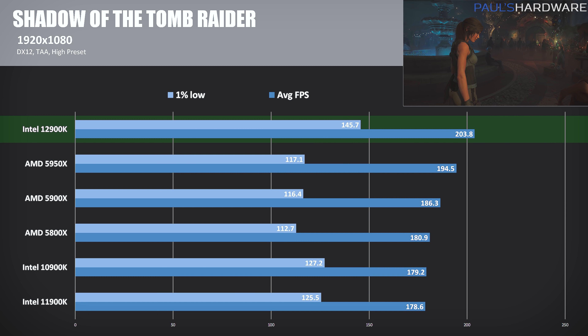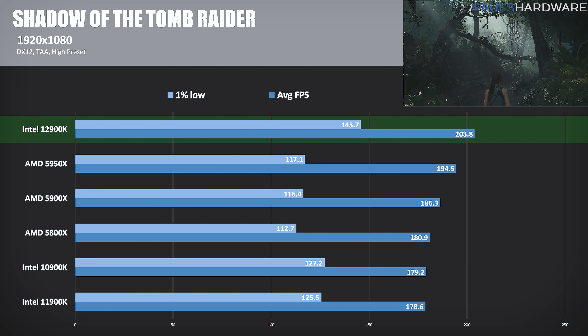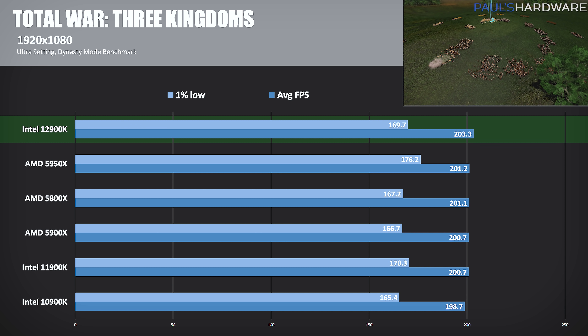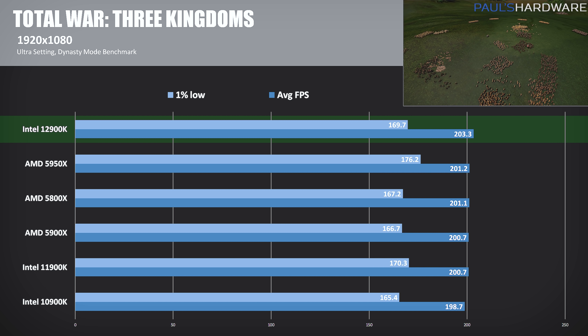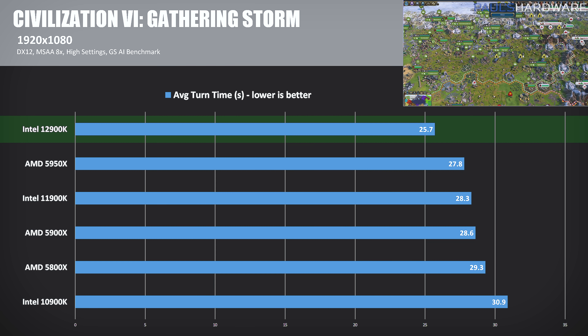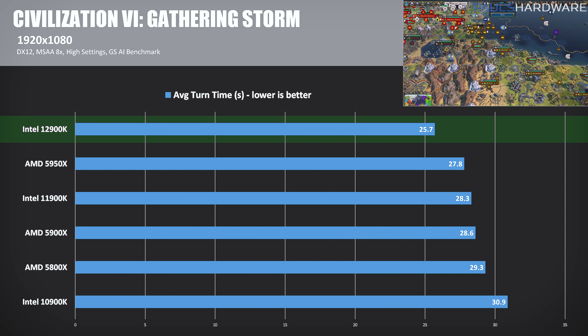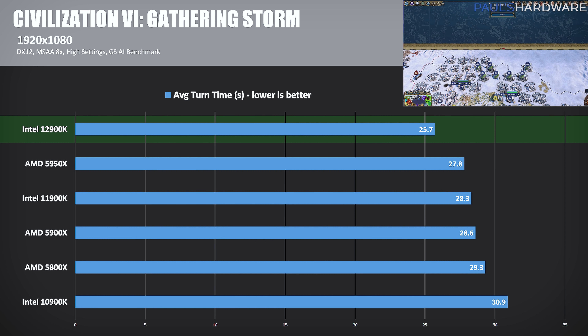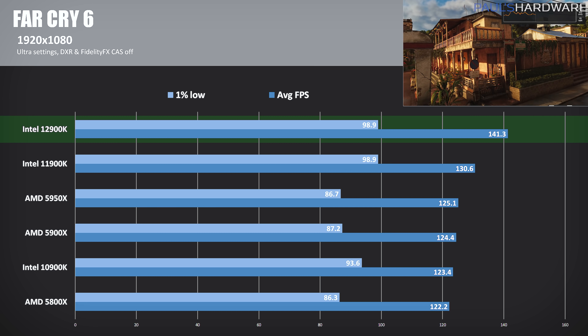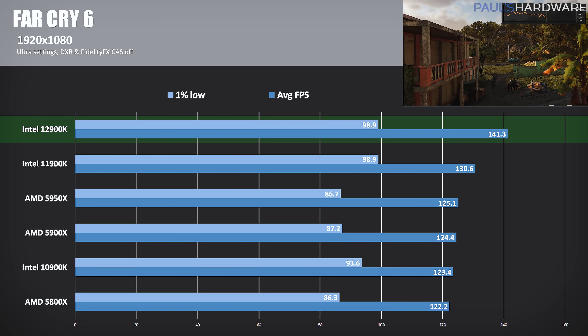Shadow of the Tomb Raider running in DirectX 12 mode shows nice gains over last gen — 203.8 FPS is 14% faster than the 11900K, and 5-12% faster than the AMD 5000 series processors. Total War 3 Kingdoms using DirectX 12's Dynasty mode benchmark shows performance results all within about 5 FPS or 1-2% of each other. In Civilization VI's Gathering Storm AI benchmark, the 12900K comes up with a win, allowing you to make your next move 10% more quickly than on the 11900K, and about 11% faster than the 5900X. Rounding things out with Far Cry 6, Intel wins again — the 12900K was 8.2% faster than the 11900K, 13.6% faster than the 5900X, and 12.9% faster than the 5950X, with superior 1% low numbers as a bonus.